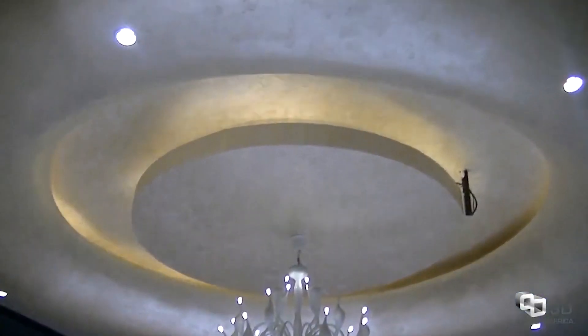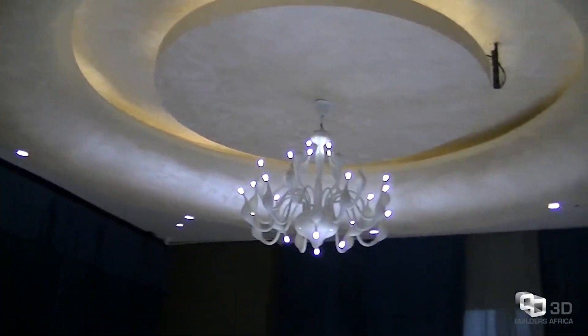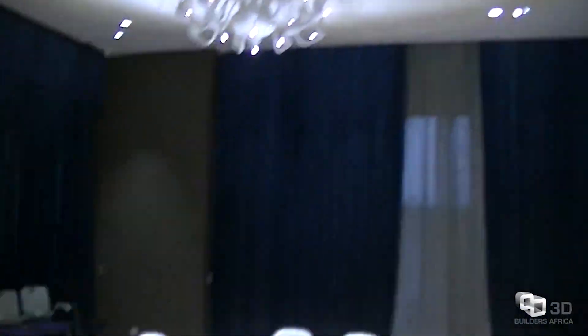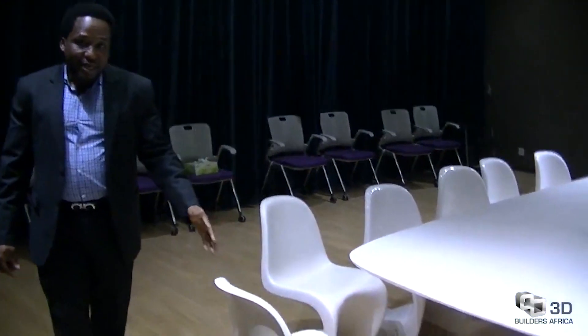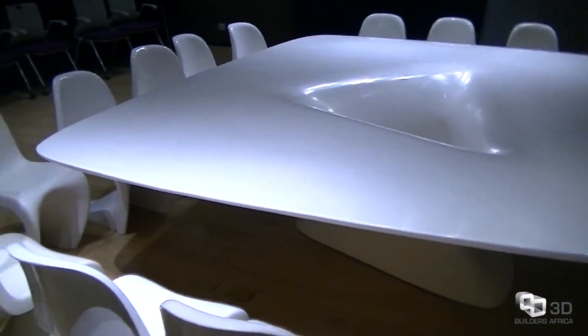Here is another amazing component produced using 3D printing technology. The chandelier is made out of fiber — lightweight and beautiful — and adds aesthetic to the room. The furniture in the room, including the chairs and the table, are also 3D printed using the same technology. This shows that the capability of this technology is endless.